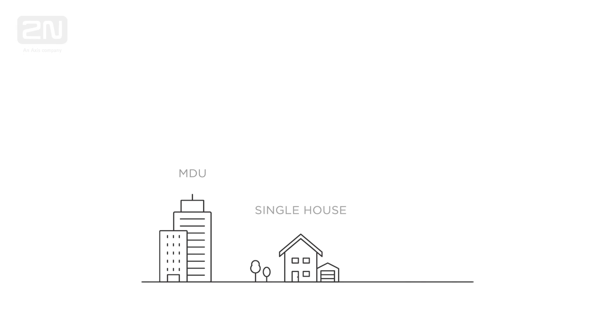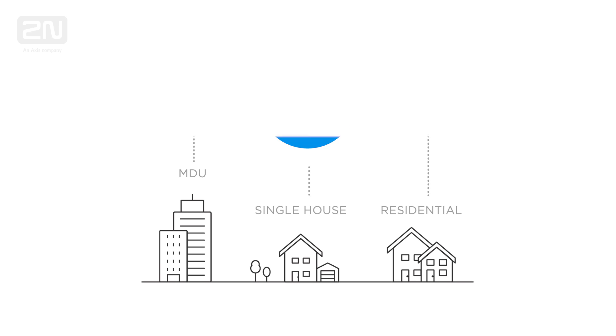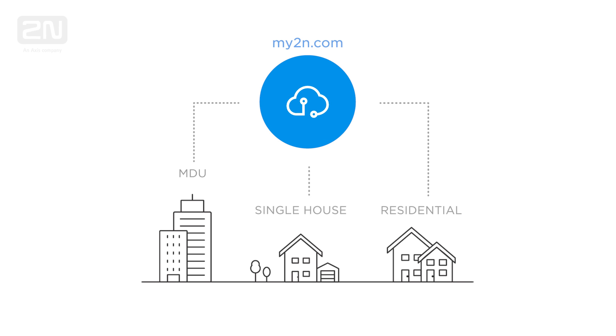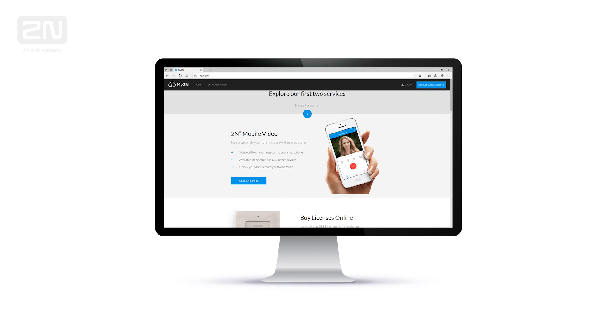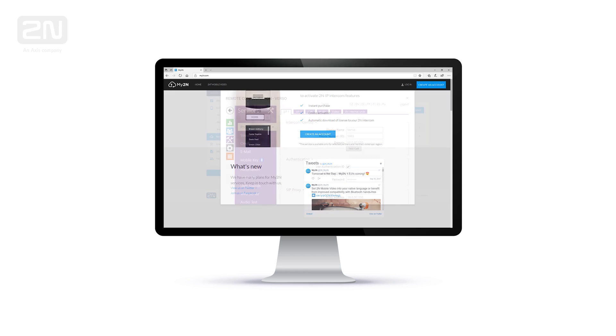All the LTE Verso's features can be configured remotely from anywhere in the world via a secure VPN connection. To do so, connect 2N LTE Verso to the LTE network and then use the 2N remote configuration service available within the My2N portal.